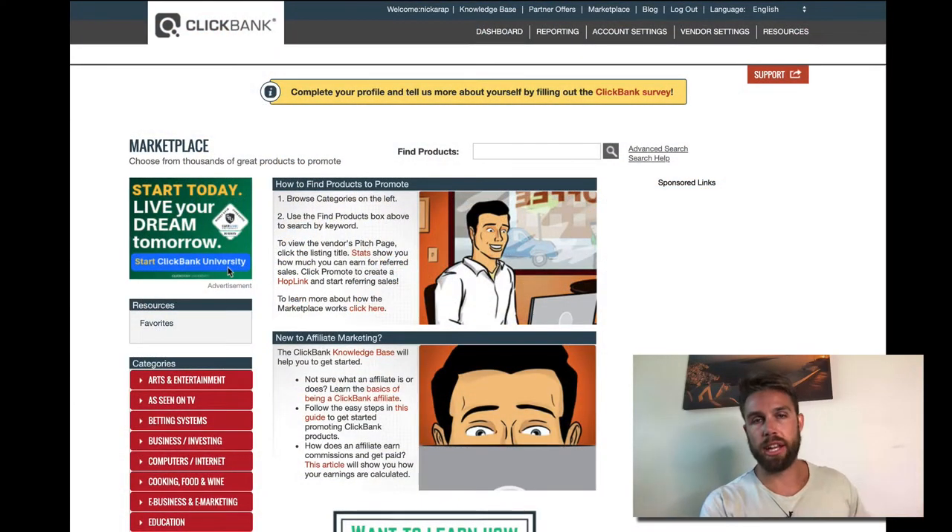Nick Arapkalis here, and as I just mentioned in the intro, I'm going to show you how to start making ClickBank sales even if you're a beginner with a free, high-quality traffic source. I haven't seen too many people share this method — it's kind of a culmination of what I've developed along with some of my mentors.